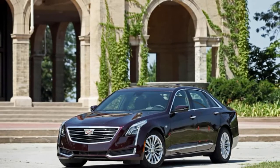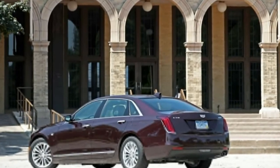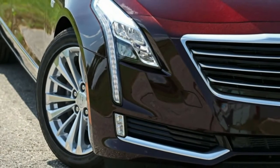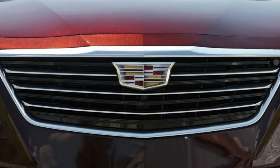Cadillac offers both passive standard dampers and adaptive magnetorheological dampers suspension setups. There is also an available rear-wheel steering function that turns the rear wheels to tighten the turning radius at low speeds, or steers the rear wheels in phase with the fronts to enhance stability at higher speeds.